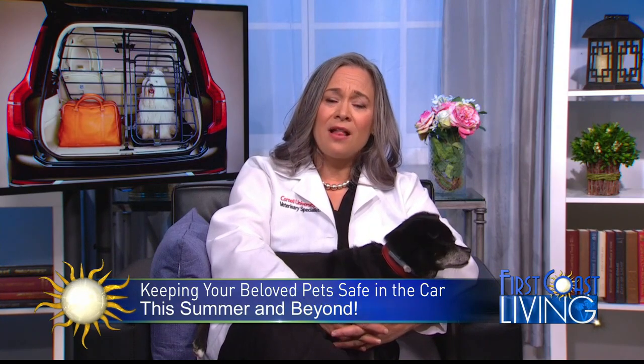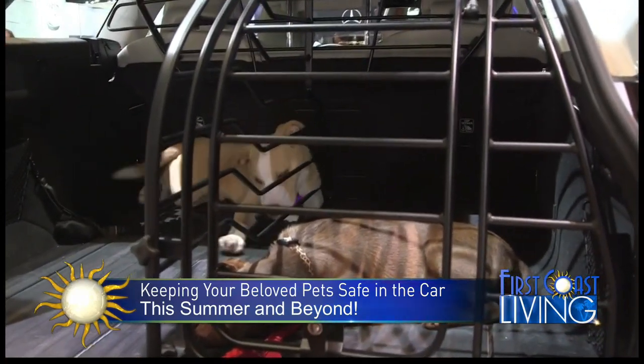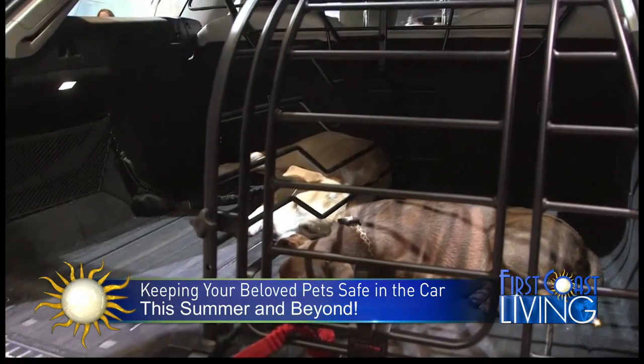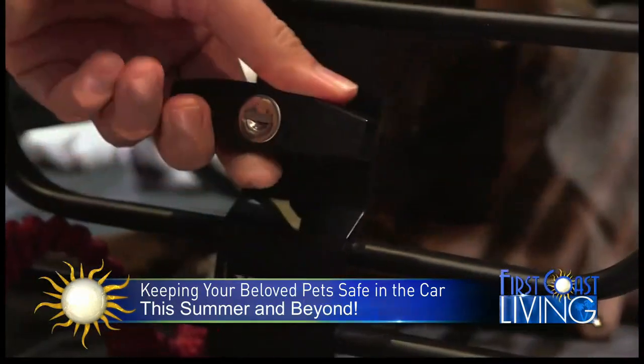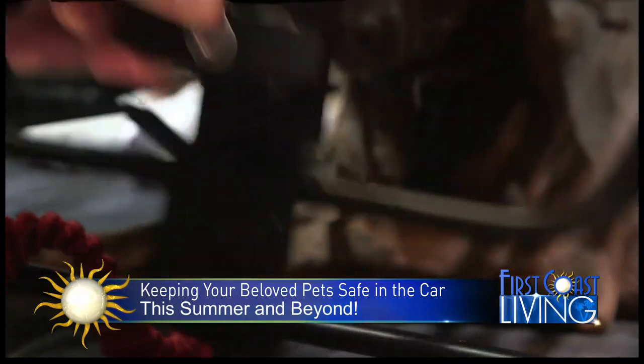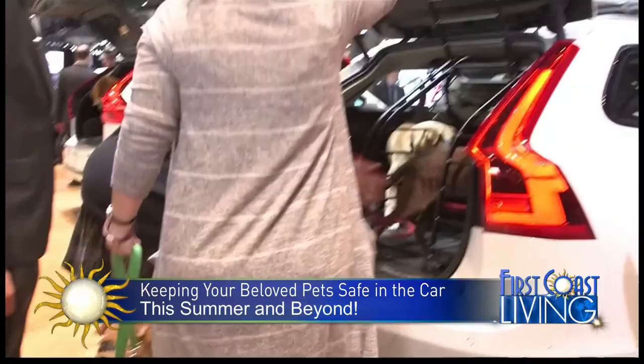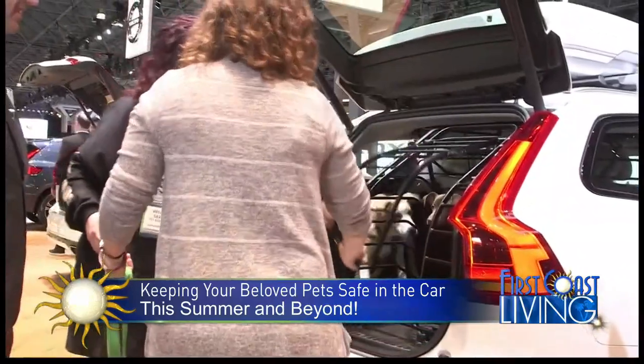Volvo has actually developed pet accessories to be integrated into the safety system of the car — barrier gates to prevent them from jumping into the front seat, as well as cages and back grills to prevent them from jumping out into traffic when you open the back of the car, and a pet safety harness that straps to a safety belt to prevent the dog from roaming the car. It's best to keep them restrained and prevent distraction.